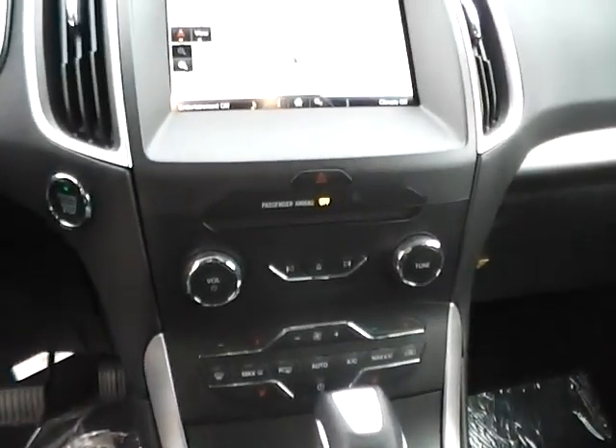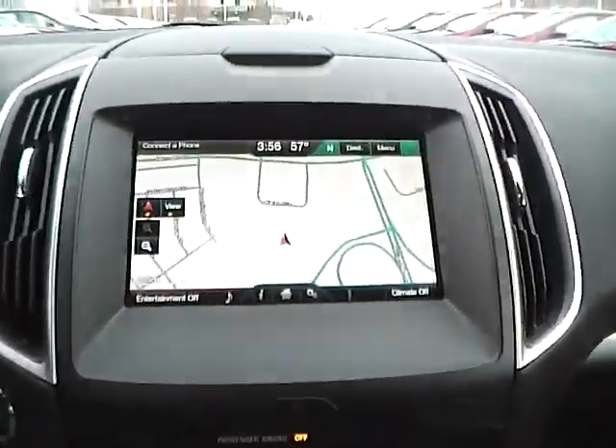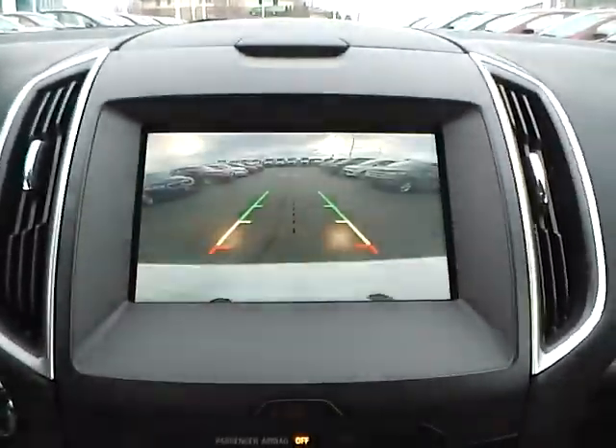It also has heated seats, push button start, navigation, and a backup camera.